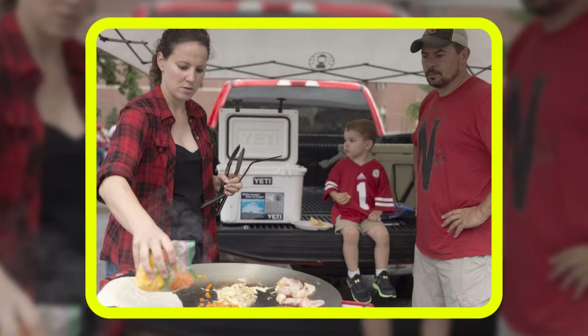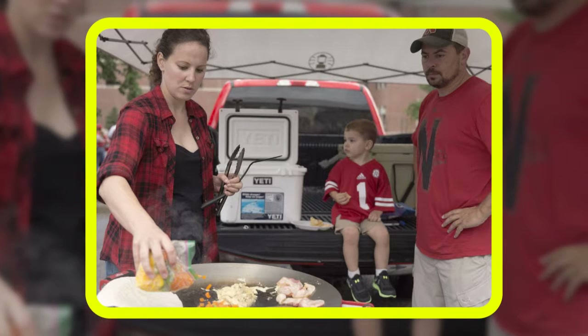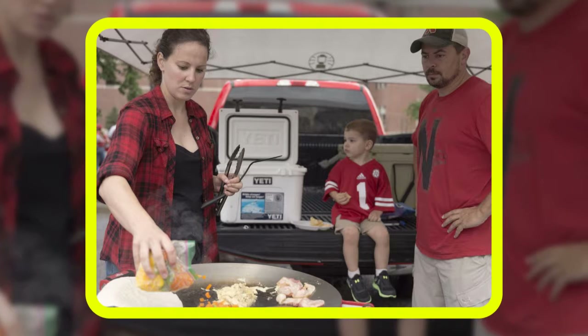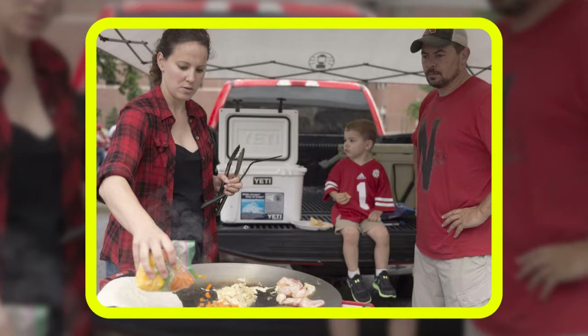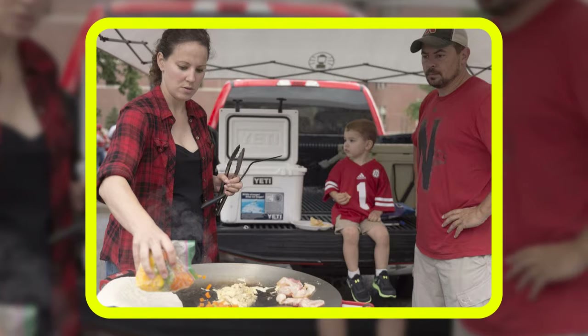At the discretion of game management, other items are subject to being prohibited. People will be asked to return prohibited items to their vehicles, hotel rooms, or homes. Empty plastic water bottles are permitted but may be inspected. The use of selfie sticks inside Memorial Stadium is prohibited and may result in confiscation of the device if seen used. Camera use is permitted.